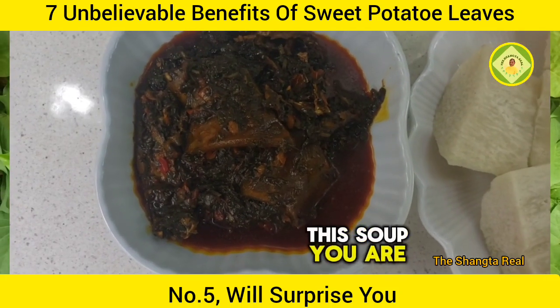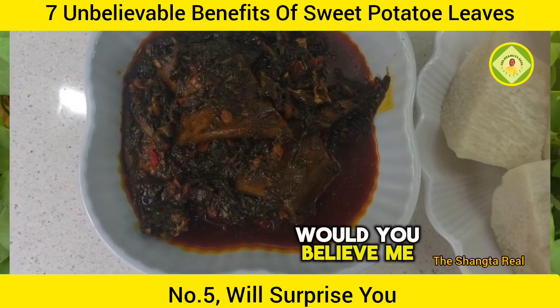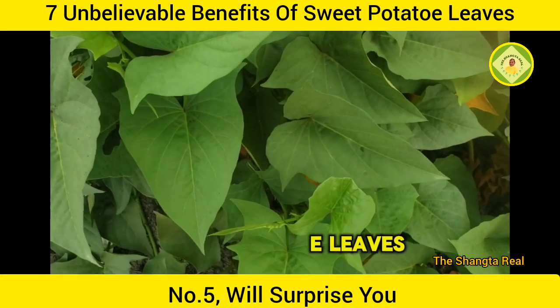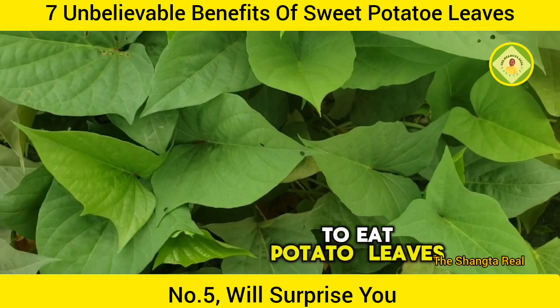If I tell you this soup you are seeing here is made from potato leaves, would you believe me? When I say potato leaves, I mean sweet potato leaves. I know a lot of people will be thinking, why do I need to eat potato leaves?